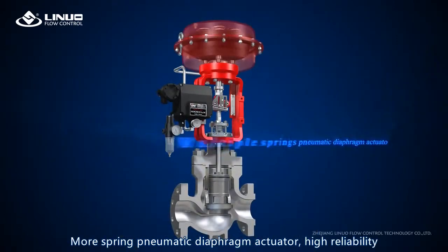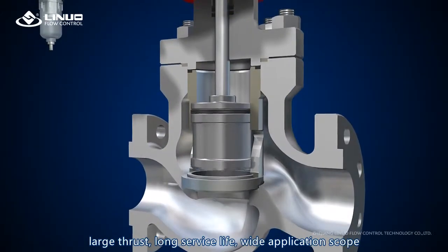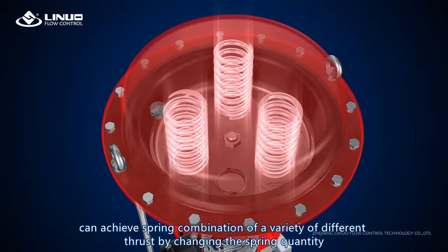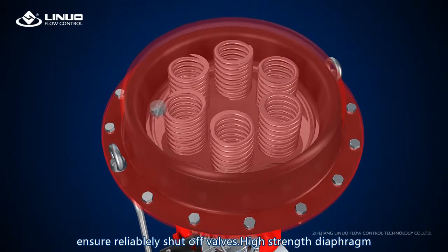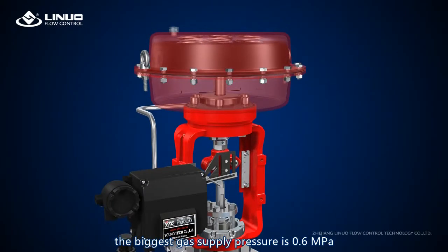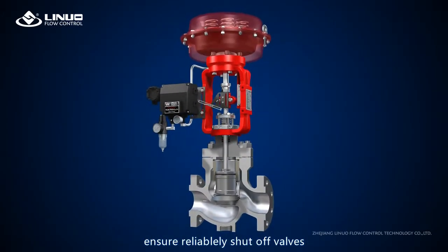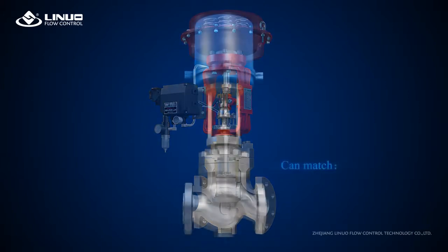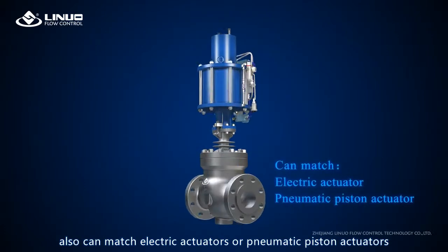The multi-spring pneumatic diaphragm actuator features high reliability, large thrust, long service life, and wide application scope. It can achieve a variety of different thrust levels by changing the spring combination, ensuring reliable shutoff of valves. The high-strength diaphragm supports a maximum gas supply pressure of 0.6 MPa to ensure reliable shutoff. Electric actuators or pneumatic piston actuators can also be matched.